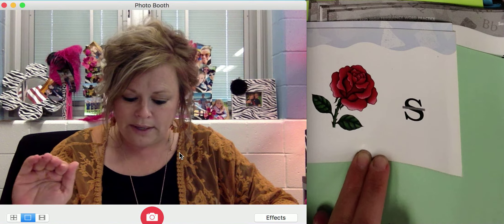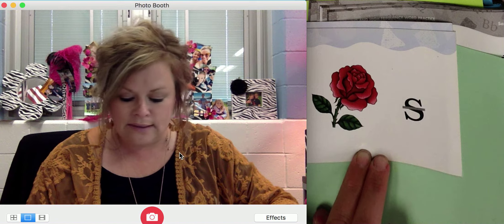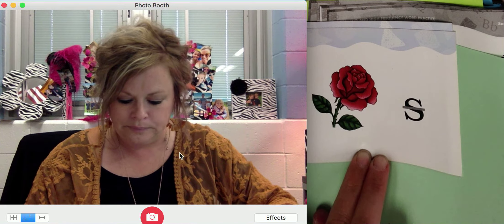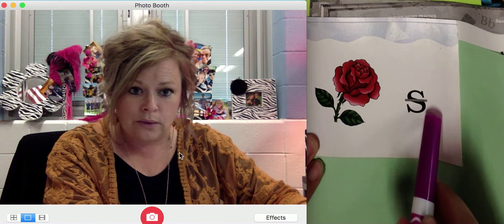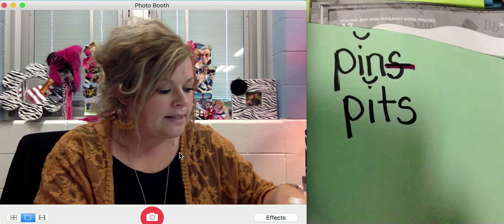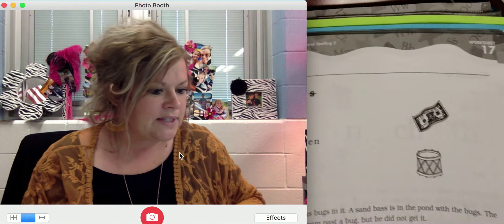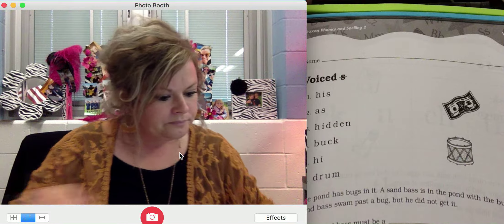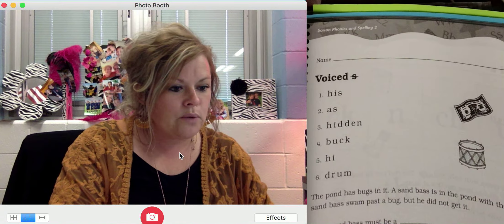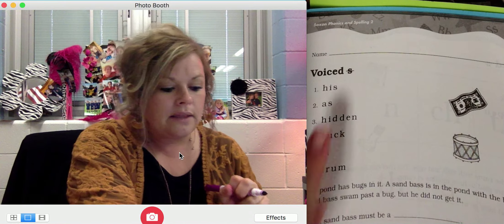Hey second grade friends, it's Mrs. Barhorst. We are doing lesson number 17. Hopefully you were able to do your phonics dance with Miss Climber. We are going to take a look at the updated card deck review. You can go through this page — spelling and high frequency word practice 17 — if you feel like you need to, but we're going to go ahead and go to the back.